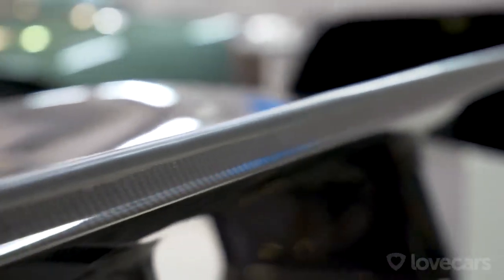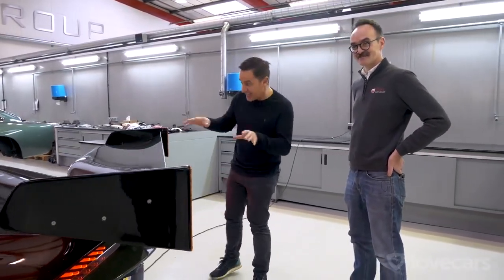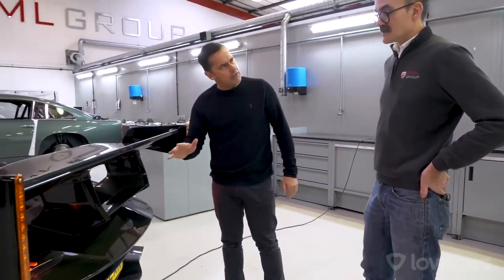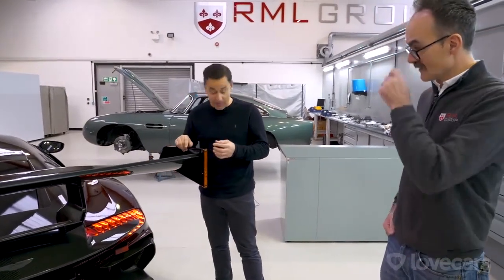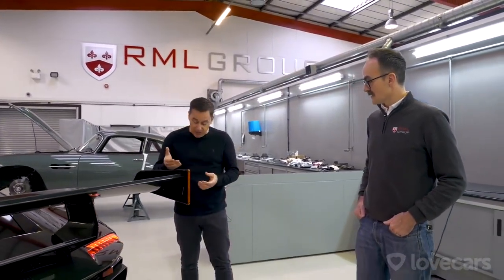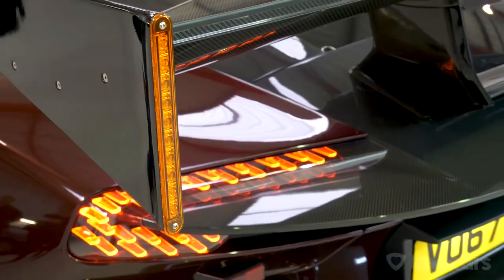We've got a monkey seat, a rear wing or spoiler, and a gurney — also known as a wickerbill. All of those needed finishing strips to make them IVA compliant, with a minimum radius of two and a half millimetres. The monkey seat is an F1 term — you'd be a brave monkey to sit on that at speed! The indicators look absolutely fantastic in real life — they look like a factory finish.